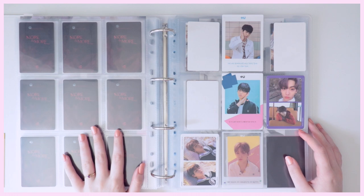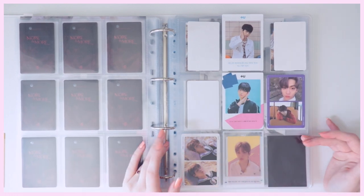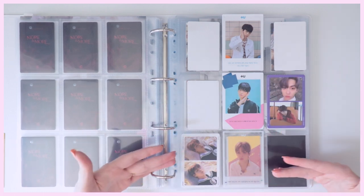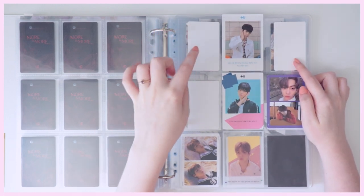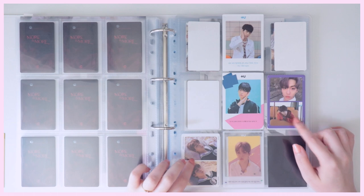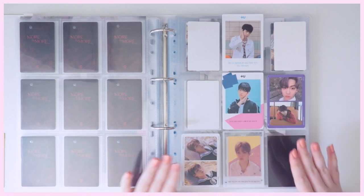That is the end of my Twice collection. Next is TXT — I only collect Soobin for TXT. Since they only have three albums out right now it's pretty easy to keep up with the collection, but I'm still looking for the last three: one from the debut album and two student ID photocards for their second album. I do have Eternity done, so that is complete.